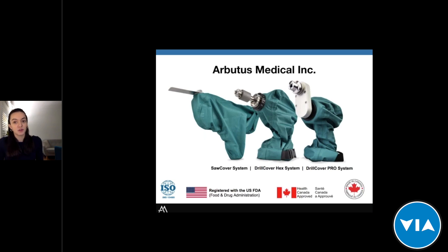This is our portfolio of orthopedic power tools, all of which are ISO certified, made in Canada, and registered with the US FDA and Health Canada approved. We offer a sawing system as well as two drilling systems. All our products feature a linen cover system as well as a hardware power tool, and our proprietary linen system ensures the complete sterility of the device.